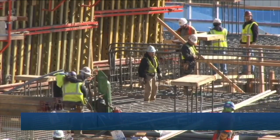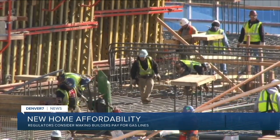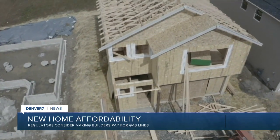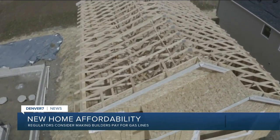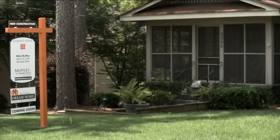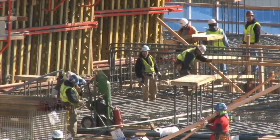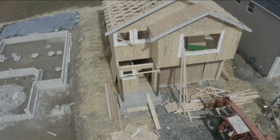Critics are warning about a new natural gas plan that could make new homes in Colorado even more expensive. Colorado utility regulators are considering shifting the cost of building natural gas lines to home builders; right now those costs are spread among existing rate payers. While it would make building a house more expensive — likely passing that cost to consumers — regulators say they like it because it would push people away from fossil fuels toward more environmentally friendly options.